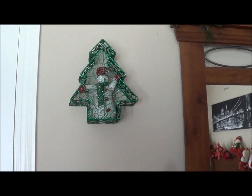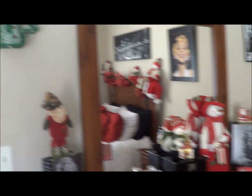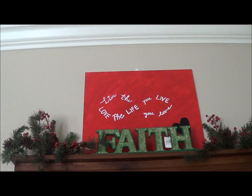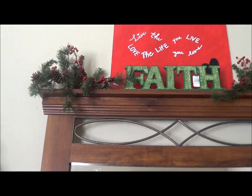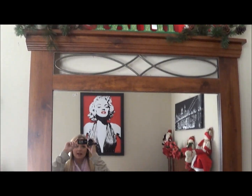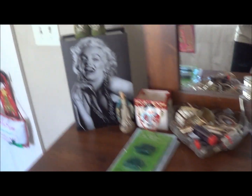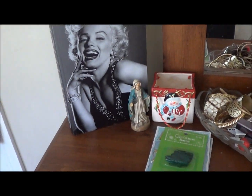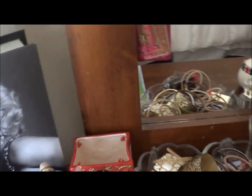Over here is where I get ready every day. I have a little Christmas ornament up there, and then I have a 'Faith' painting — I love to paint, it's really relaxing, something I do whenever I want chill time. And then right here I have Marilyn Monroe of course, and a bunch of Santa and Christmas ornaments.